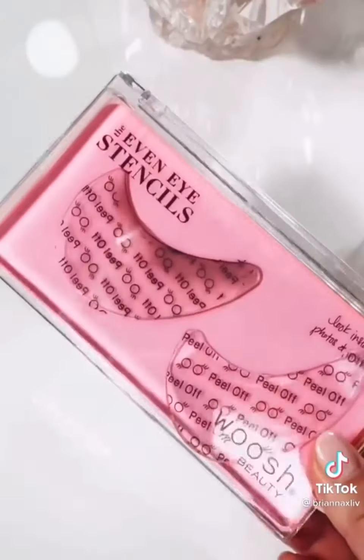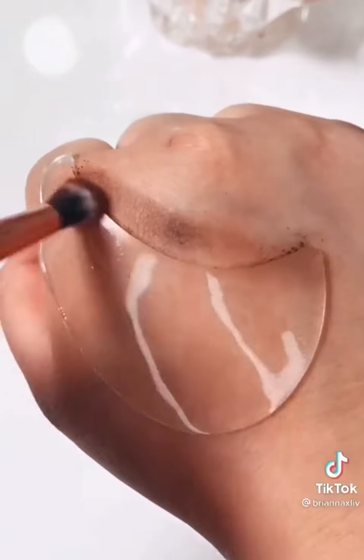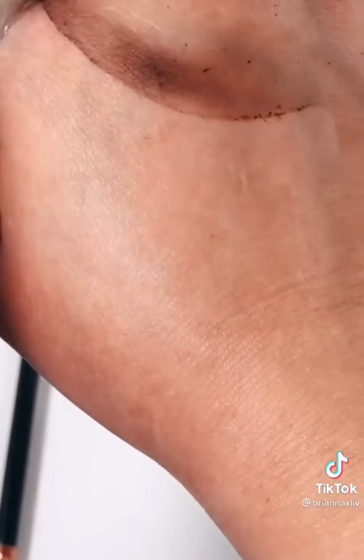These reusable eye stencils prevent eyeshadow fallout, help give you a more even application and cleaner lines. The best part is that they're washable and reusable.